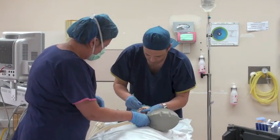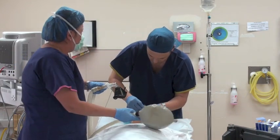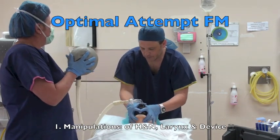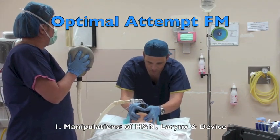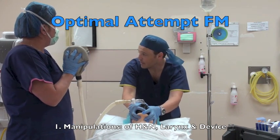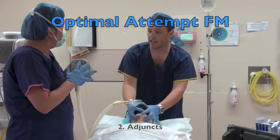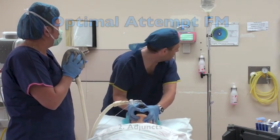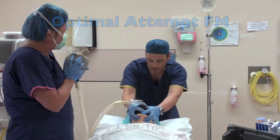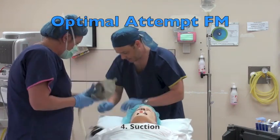Can you start running me through the optimisation strategies for face mask on the board? Manipulation of head and neck — we're in a sniffing position. I've got jaw thrust on. Manipulation of larynx — not relevant. Manipulation of device — we've got two-handed technique. Adjuncts — we've got nasopharyngeal and oropharyngeal. Size and type — we changed the size of mask. Suction — we haven't suctioned yet.